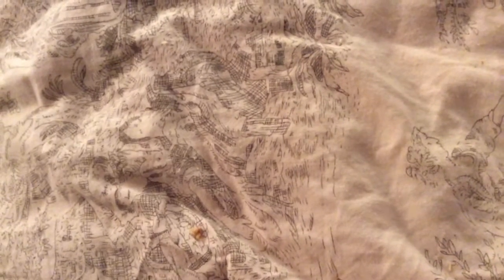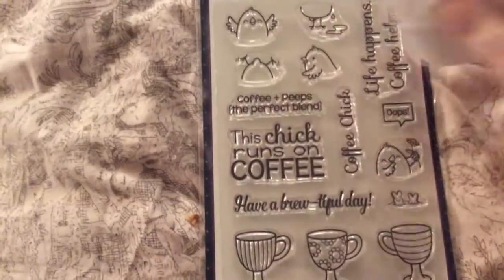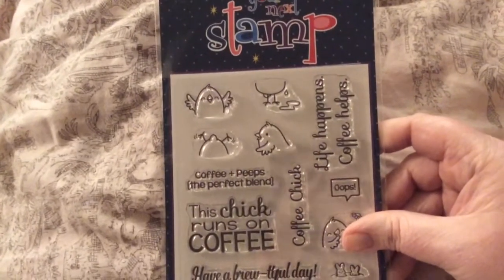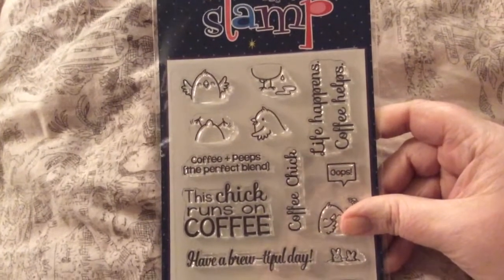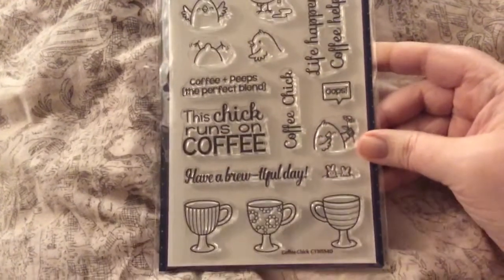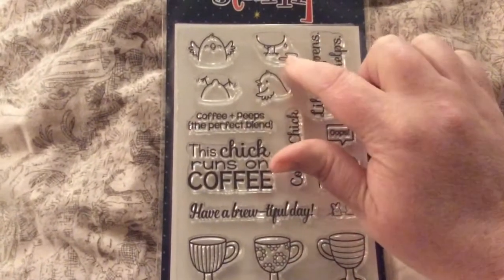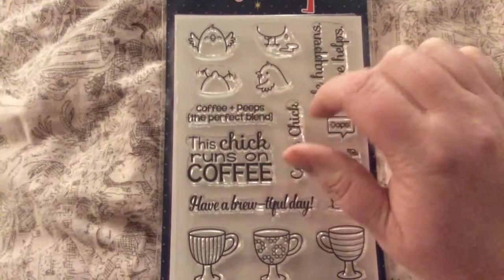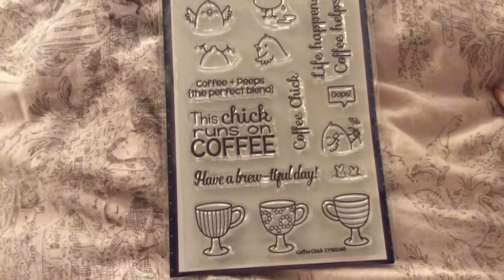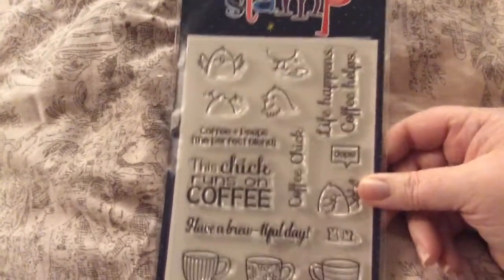And then I went to Your Next Stamp and I got a thank you note from Karen — she left a personal note. And I got this set, Coffee Chick, that came out this month. It is stinking cute. Coffee plus Peeps equals the perfect blend, Coffee Chick, life happens coffee helps, have a brewed-iful day. And there's Peeps right here — a chick holding a flower, the bottom dripping, one flapping, one to the side, one upside down — and you put them in the cup. There are different styles.